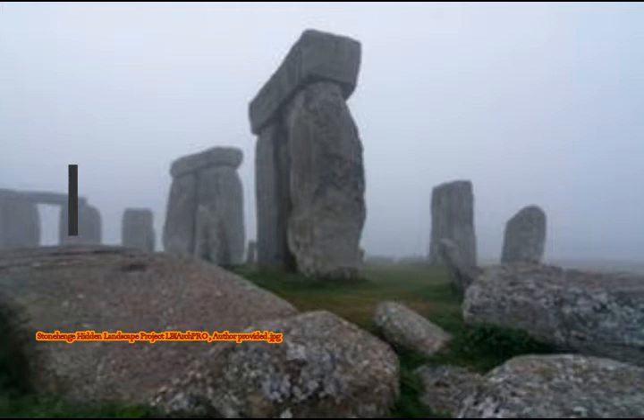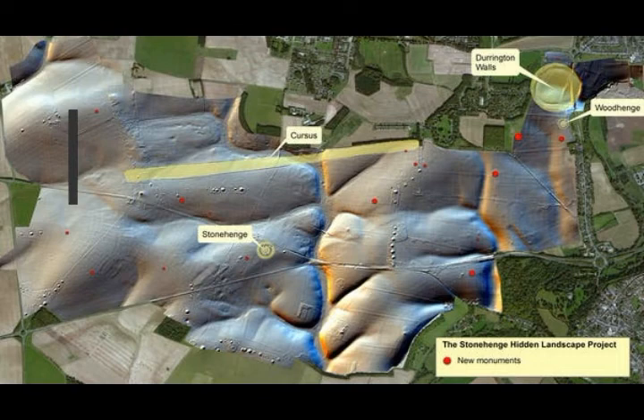Over the past four years, the Stonehenge Hidden Landscape Project (SHLP) — a collaboration between the Universities of Birmingham, Vienna, Bradford, St Andrews, Nottingham and Ghent, with the National Trust and English Heritage — used geophysical survey techniques such as earth resistance, magnetometry, ground penetrating radar and electromagnetic induction.